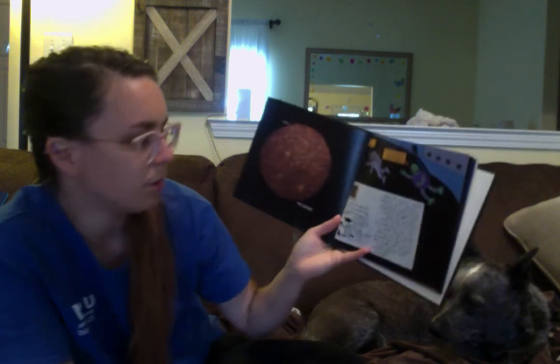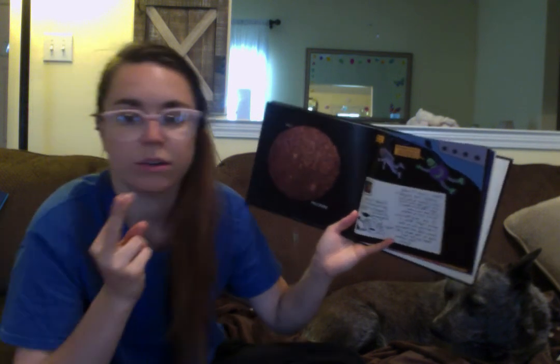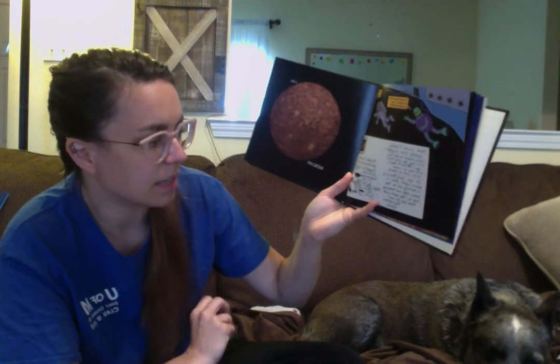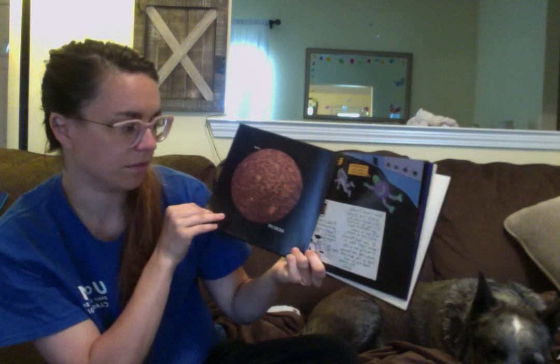Here we're at Mercury, the first planet next to the Sun. 'Dear Uncle Freddy, guess the planet: 1. It's closest to the Sun. 2. It has the shortest year — only 88 Earth days, so Mercury has a shorter year than Earth. 3. It has no water, no air, and no moons. If you said Mercury, you're right. Also, it is burning hot on the sunny side and freezing cold on the dark side.' It looks like half of Mercury is hot facing the Sun and half is cold facing away.